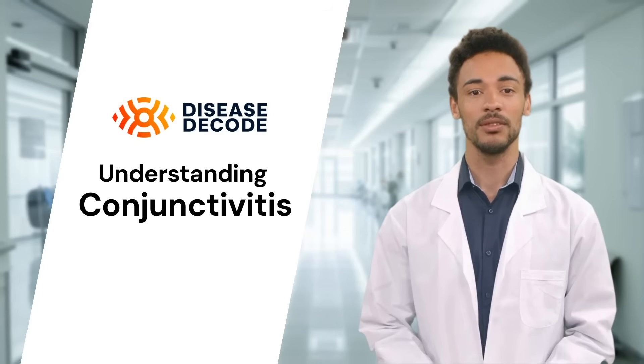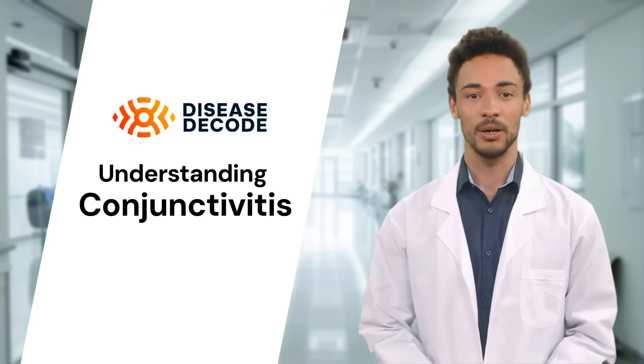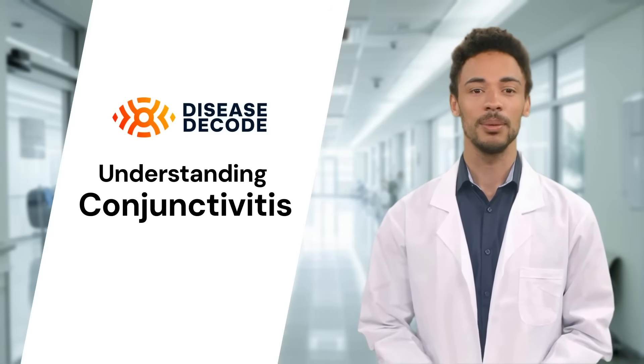Bacterial conjunctivitis is usually caused by bacteria like staphylococcus or streptococcus. Viral conjunctivitis, often linked to the common cold, is caused by viruses like adenovirus. Allergic conjunctivitis, on the other hand, is a response to allergens like pollen, dust, or pet dander.